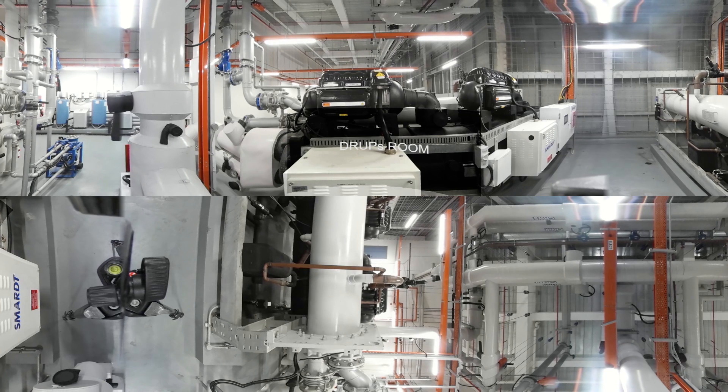Our DRUPS configuration guarantees a conditioned and secure power supply to ensure the integrity and availability of your applications and data.